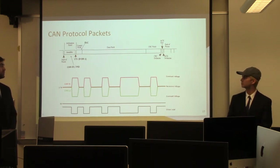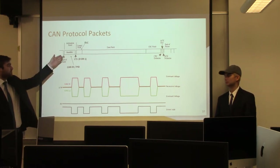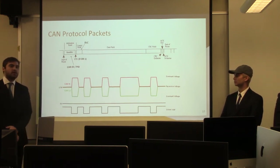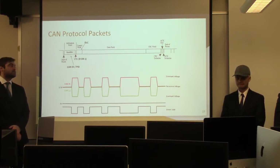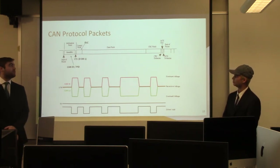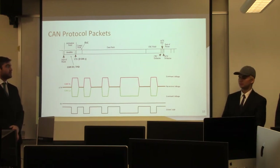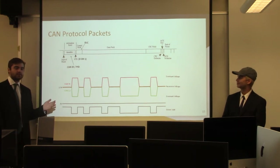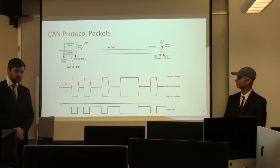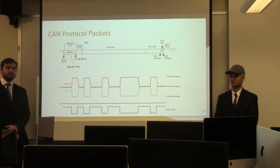Here is the actual CAN bus protocol and packet structure. We start with the identifier in the arbitration field — the CAN ID or PID (parameter ID). Each ECU has an associated CAN ID in a one-to-one relationship. We then have the RTR bit, whose value is always 0 or 1, which comes into play when multiple packets with the same CAN ID are sent. If the bit is dominant (value 0), that packet is listened to; if recessive (value 1), it is ignored.